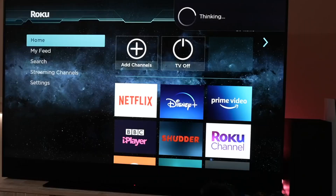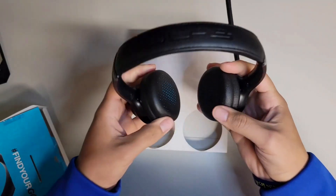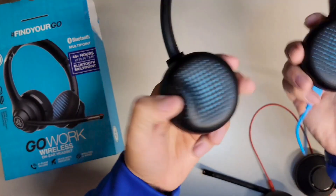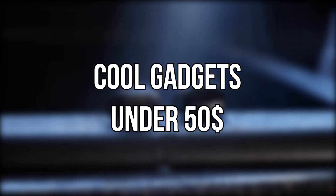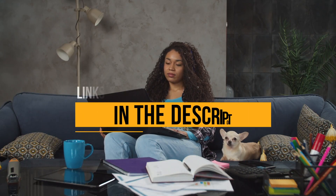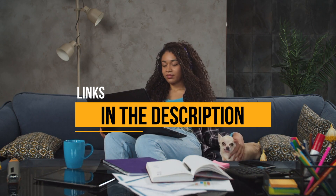If you're a generous type and have a big family or a lot of friends, holidays can be a financially taxing time. Not many of us can afford to spend thousands on gifts for all our loved ones. For tech-savvy friends, there are a number of gifts in the $50 range. Today, we will check out some really cool gadgets under $50. The links to all of these products are mentioned in the description, so don't forget to check that out.